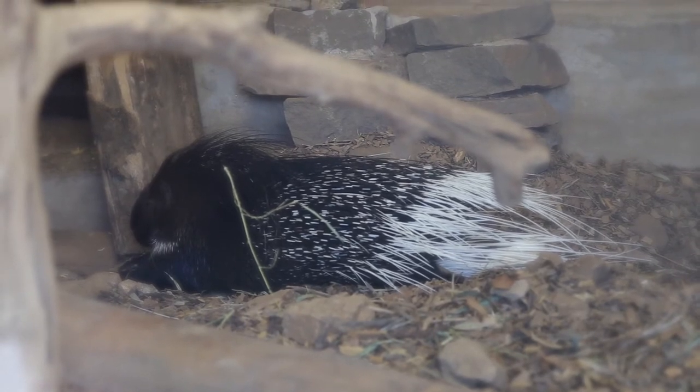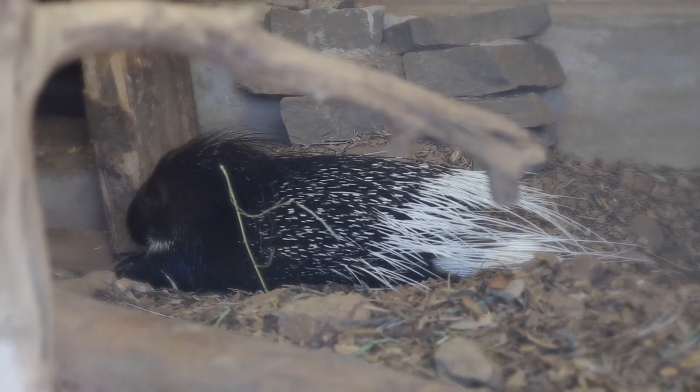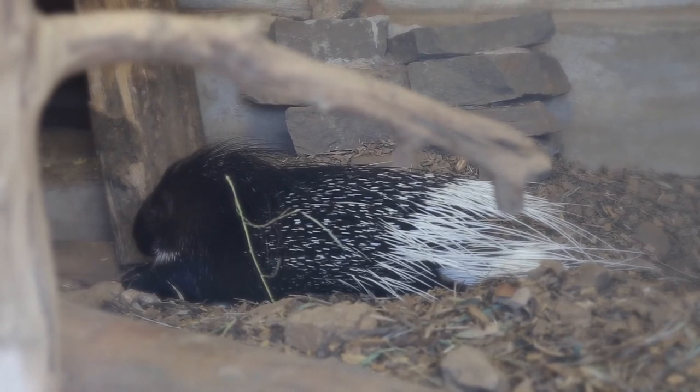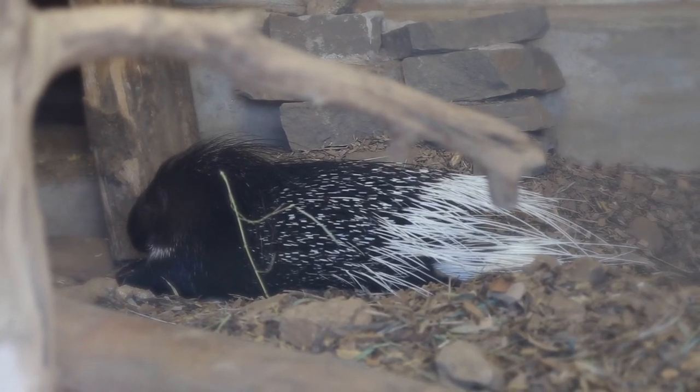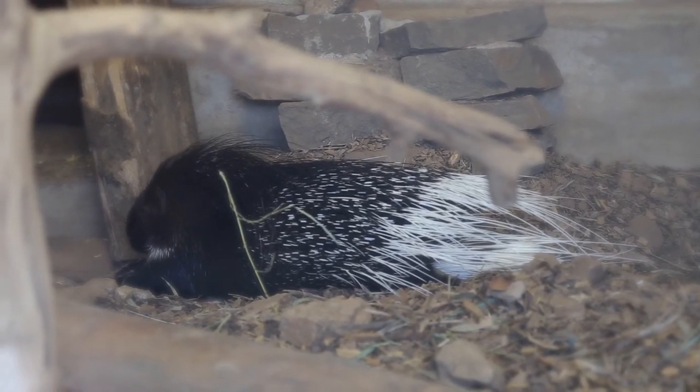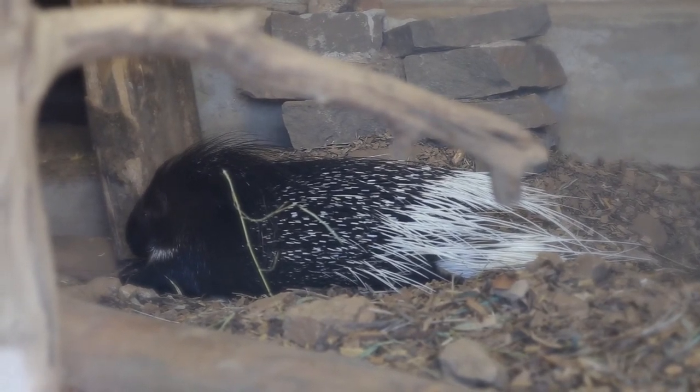While porcupines are known to defend themselves using the quills on their backs, they actually have two sets of quills. First, there are the long ones that are easy to see, but also shorter ones that are hidden underneath the long ones. These quills are all highly modified hairs, and their sharpness protects porcupines from most predators.